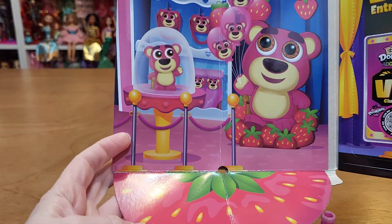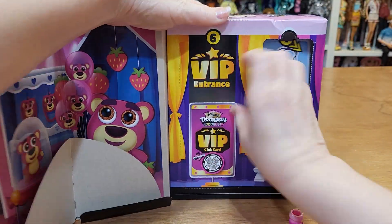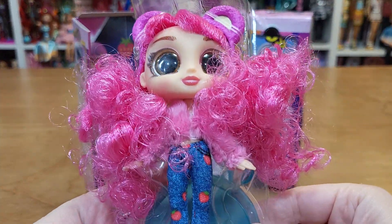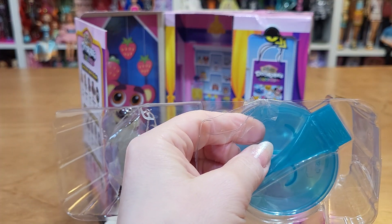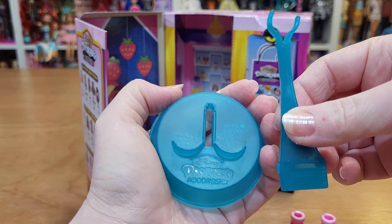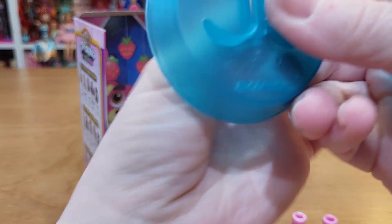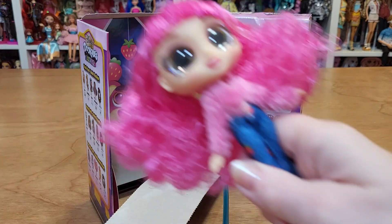So we open it up and we get this big display with the bear. Let's get the doll out. There she is — oh my goodness, look at her! I've got to cut some ties, lots of ties. There's a stand on the back of this, looks just like a Hairdorable stand. Here she is!